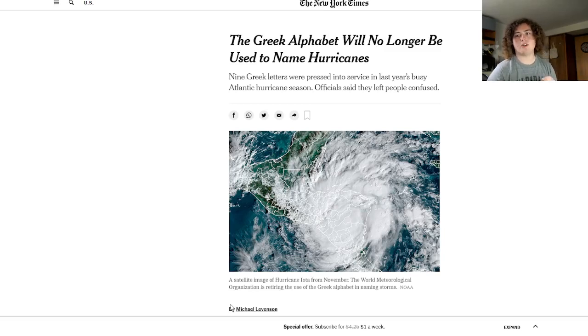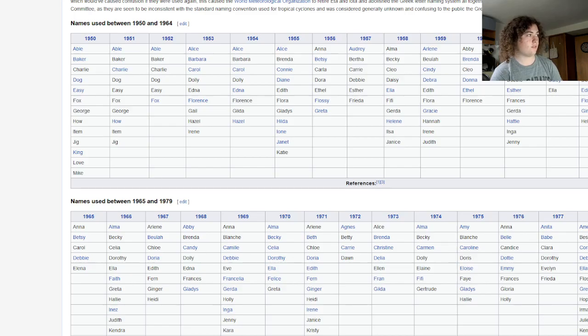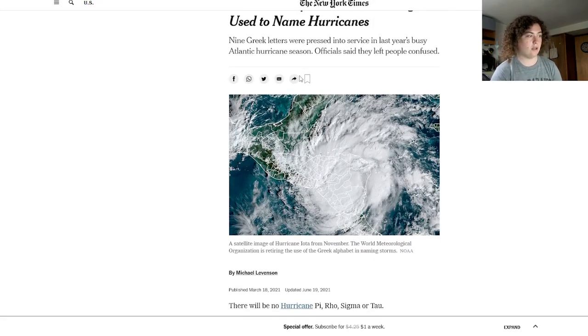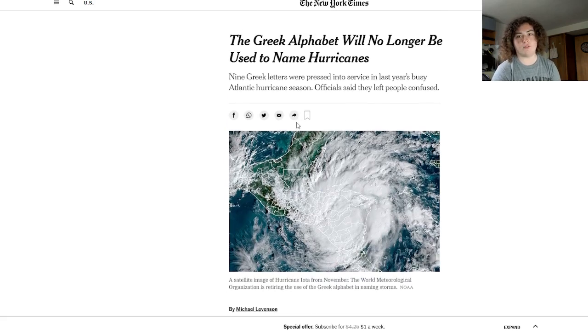It is that time of year again, and it's only the beginning of October, and we only have one more name left before we run out of names and have to go to our auxiliary list. In this video, I'm going to discuss somewhat the history of the auxiliary list. This was released earlier this year, where they decided to remove the Greek alphabet from the auxiliary list of hurricanes.